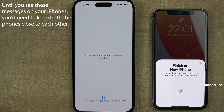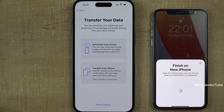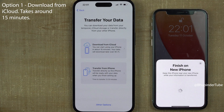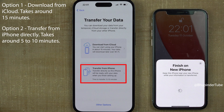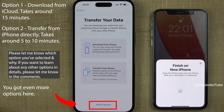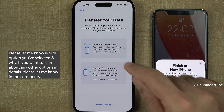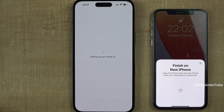Depending on the size of the data, it might take a while. You can set up Face ID later by tapping 'Set Up Later.' Here you have two options to transfer your data: one is by using iCloud, which might take around 15 minutes and your data would be downloaded later over Wi-Fi, and the second option is to transfer data directly from phone to phone, estimated to take around 5 to 10 minutes. If you have good Wi-Fi speed and unlimited data, the best option is to select 'Download from iCloud.'